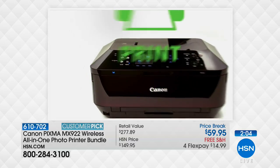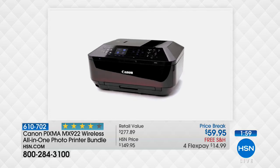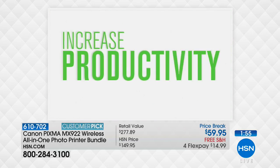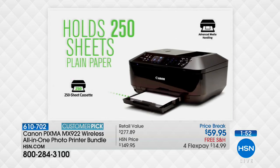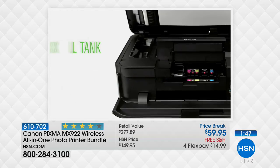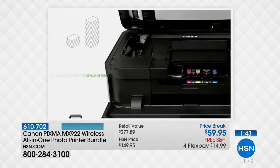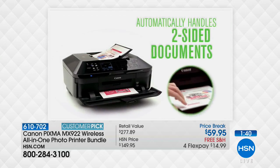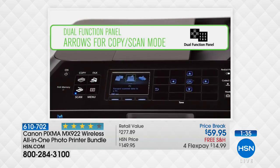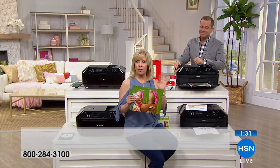When Canon launched this model — the MX922 — they wanted to put everything in it. It's a powerhouse, a true all-in-one: they compromised nothing, sacrificed nothing. It increases productivity, holds 250 sheets so you're not always restocking, and the double XL high-capacity ink tank lasts over two and a half times longer than regular ink. All the bells and whistles of the next generation of printers.